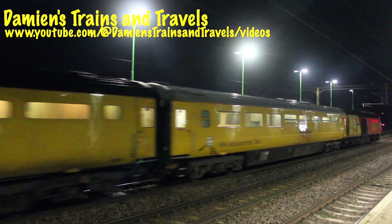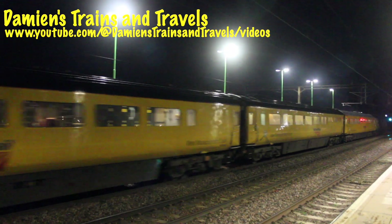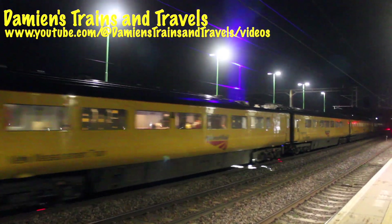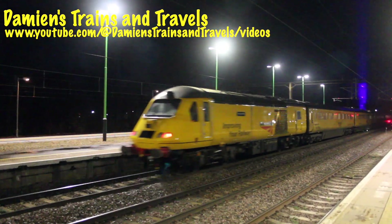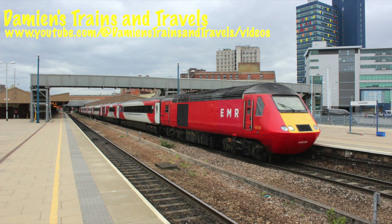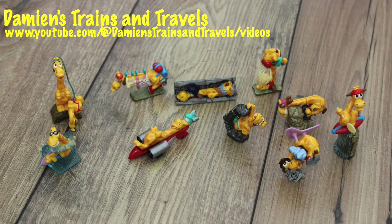Something else I wanted to show you — as you saw yesterday I went out to see the HST on the measurement train, and a friend of mine, Maisie, brought me this badge of one of the HSTs, which is actually one I've already seen a few times. I've been quite lucky to see it over the years. Unfortunately most of the HSTs — the high speed trains — have now retired. Please check out Maisie's channel, which I've added below.